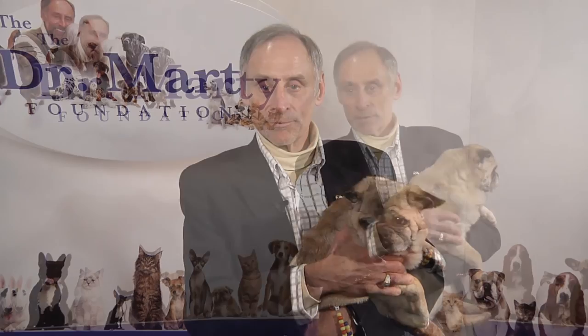Taffy, you are a great patient. For more information, go to DrMarty.com. We'll see you soon.